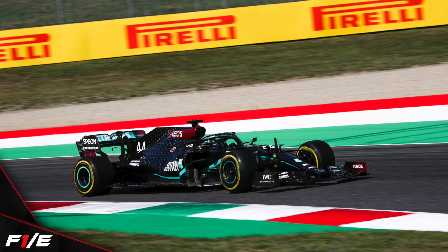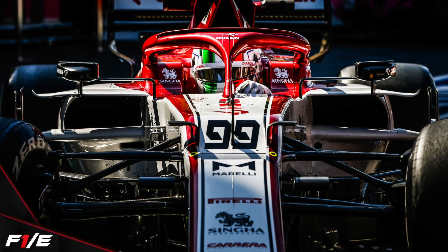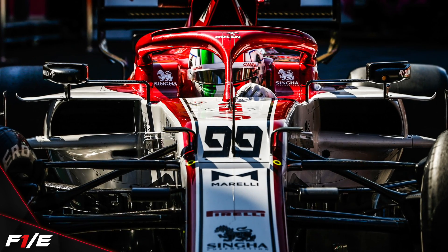Just watching the cars today — Formula 2 qualifying is on in the background at the moment — seeing the cars bomb it around this circuit is brilliant. And so far I'm absolutely loving it. Qualifying, I think, is going to be fantastic.